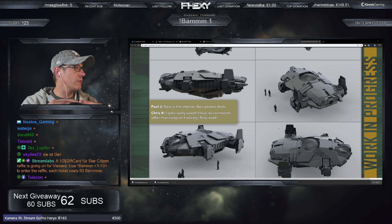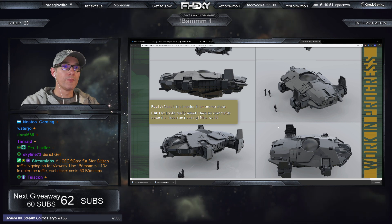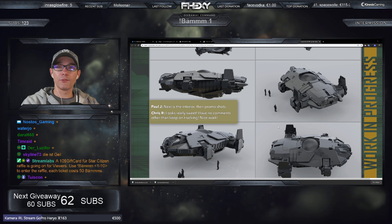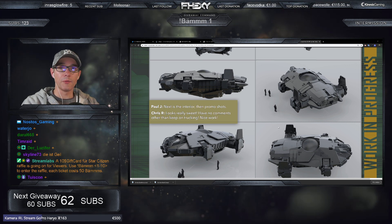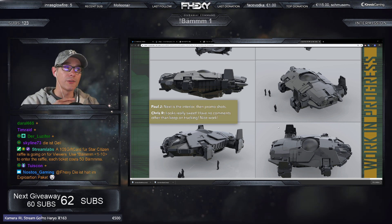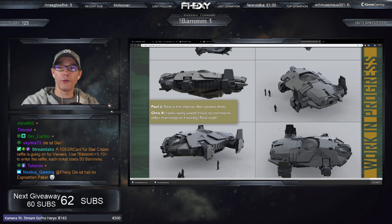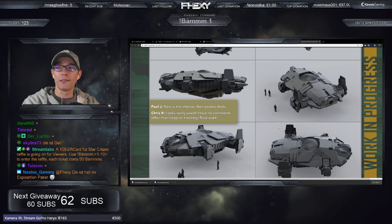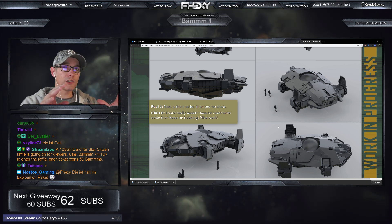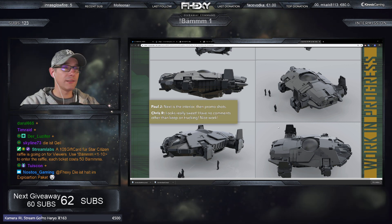Die Terrapin ist wirklich ein geiles Schiff. Man kann sie sehr gut vorstellen auf einer Kraken oder einer Idris. Was auch interessant ist: dieses Schiff ist wirklich ein Schlüsselschiff. Gerade wenn du im Flottenverband unterwegs bist – ich würde die Terrapin immer vorausschicken zur Aufklärung, zum Beispiel zuerst durch einen Jump Point schicken, wenn der Jump Point sicher ist, und dann erst die Flotte hinterher springen lassen.